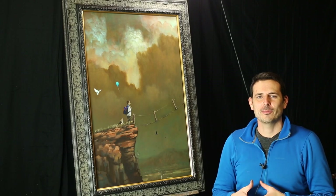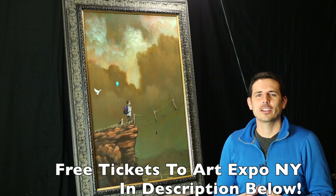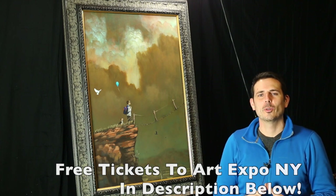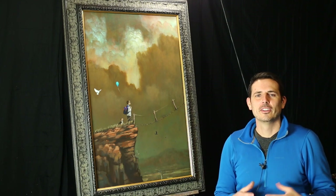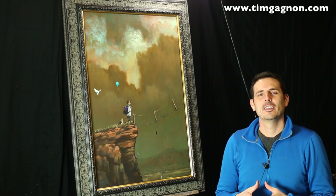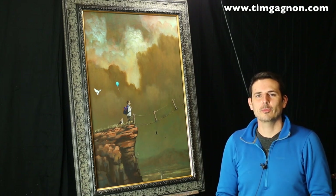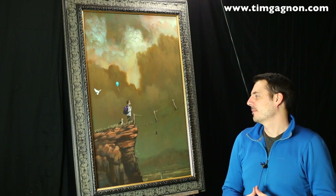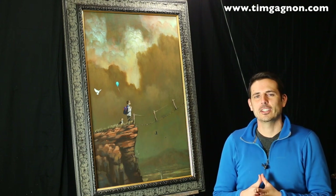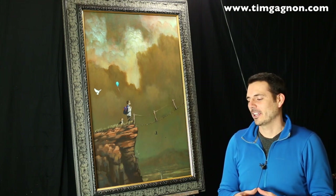Hey everyone, it's been a while since I've made a YouTube video and I wanted to continue my vlog series on getting ready for New York Art Expo, which is April 4th through 6th. I'm kind of getting down to the wire here. I have about 12 paintings done and I want to have somewhere around 15 to 18 paintings for Art Expo, and I have probably about seven days to get them done. I really have to bust them out over the next week.